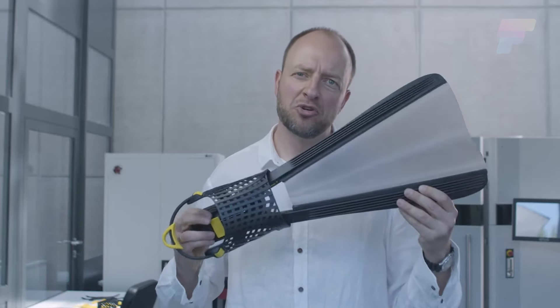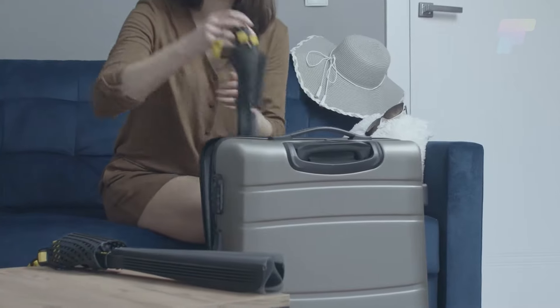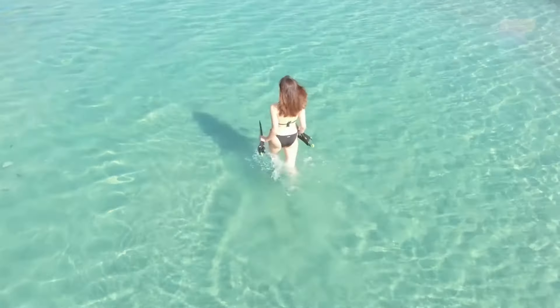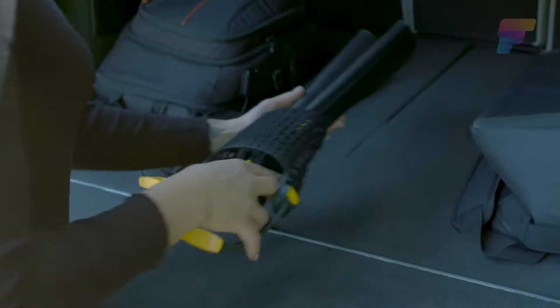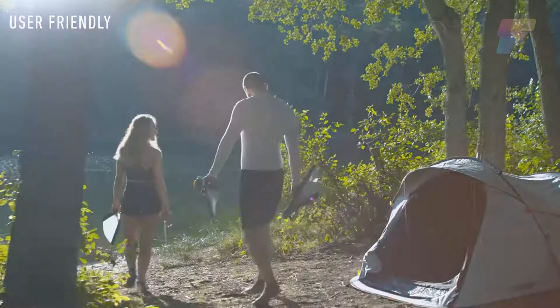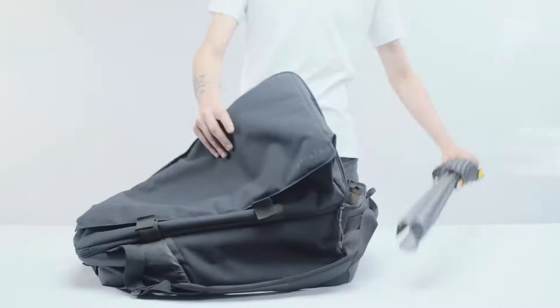Aptly named the Folding Fins, this invention makes traveling with and carrying awkwardly shaped fins a thing of the past. The trick is the biomimetic membrane design that mimics the efficiency of a fish's tail. Not only is it crafted from carbon fiber, but the adjustable foot pocket comfortably accommodates all foot sizes, ensuring a snug fit for every dive. The carbon fiber also keeps the fins remarkably lightweight at just 3.7 pounds for a pair.